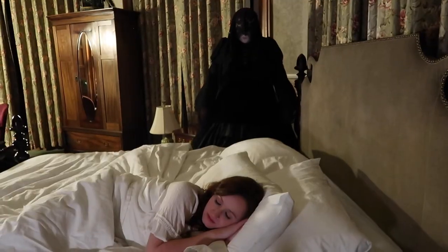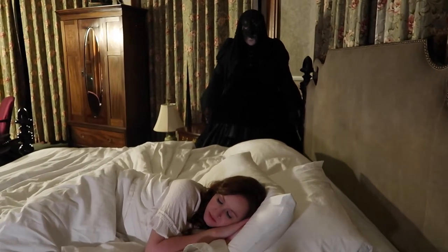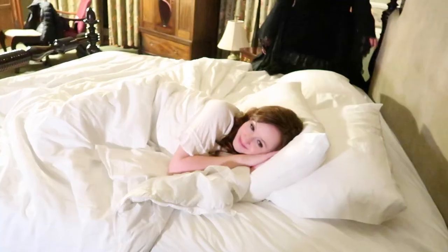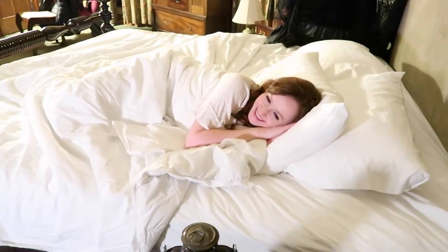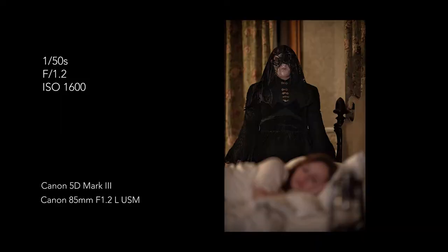The second photo I wanted to capture was of the ghost woman standing ominously at the edge of the bed, the camera showing off more of her details — since in the previous photos she had been more of a blurry fixture in the background. Brittany, just fall asleep. In the end, it turned out creepy enough.